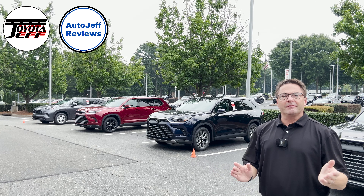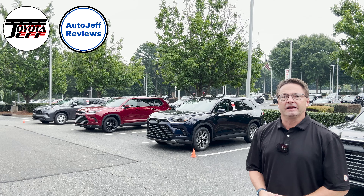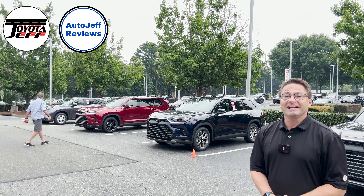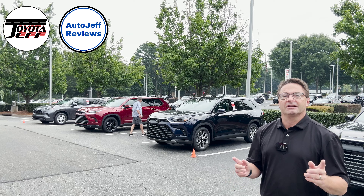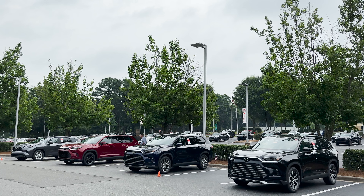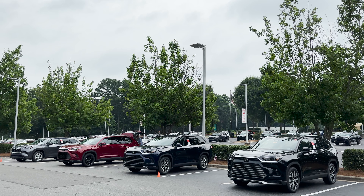Thanks for watching, everybody. Let me know which one you would choose — the gasoline, the Hybrid, or the Hybrid Max. They're all good choices for a lot of different situations, and I'm really curious to see what percentage of people would choose each. I'm on Instagram, TikTok, and YouTube at Toyota Jeff Reviews and Auto Jeff Reviews. We'll see you next time.